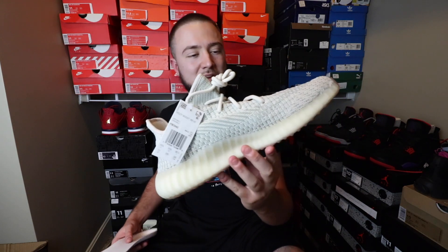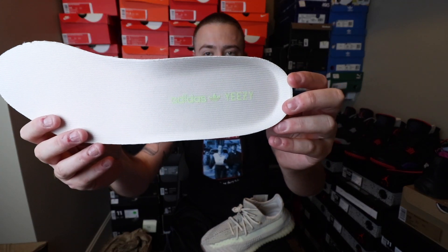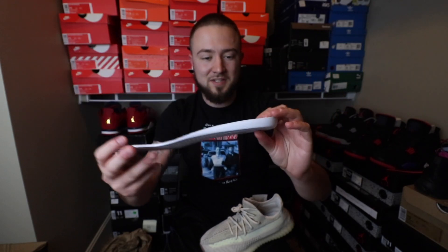That's kind of neat what they did. The insole kind of looks like a tan — not really like a cream, but it looks a little different. The citron reflectives look really dope too. And right here you have again kind of like the lime greenish Adidas Yeezy branding on that.